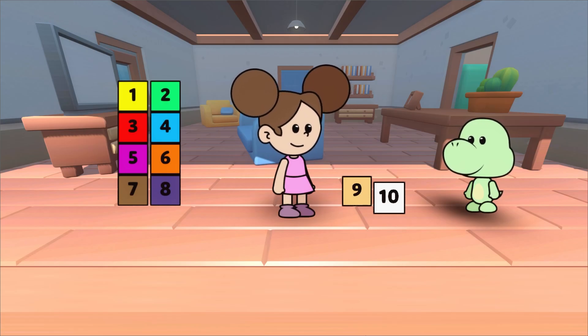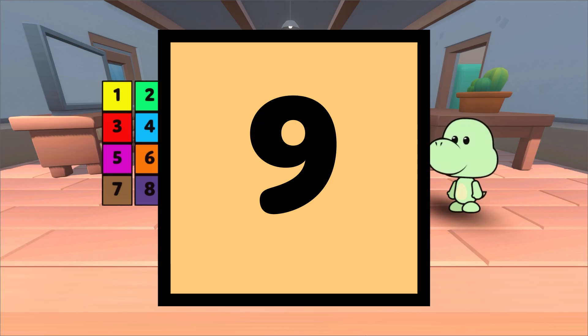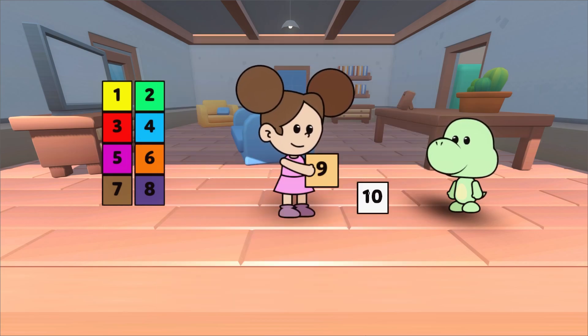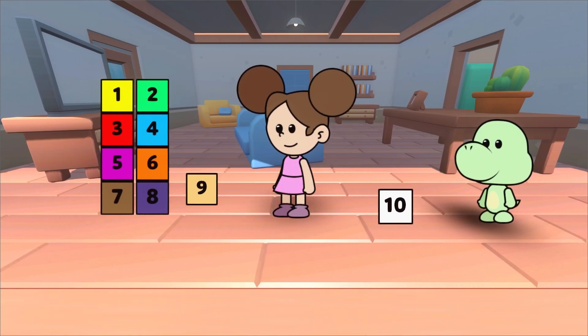Which one is the number 9? That's right, Duda. This is the number 9. What number comes before 9? Very good. It's after 8.